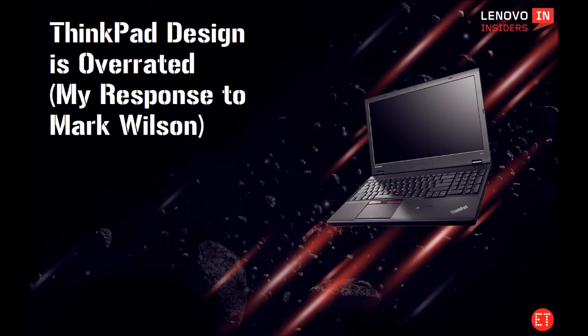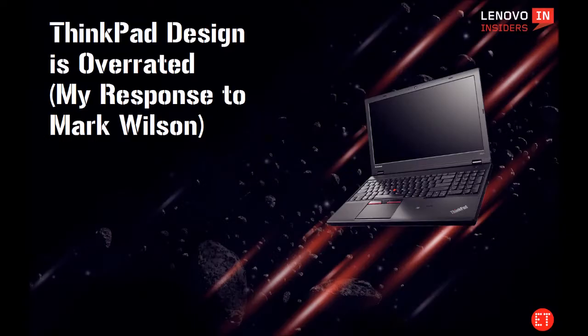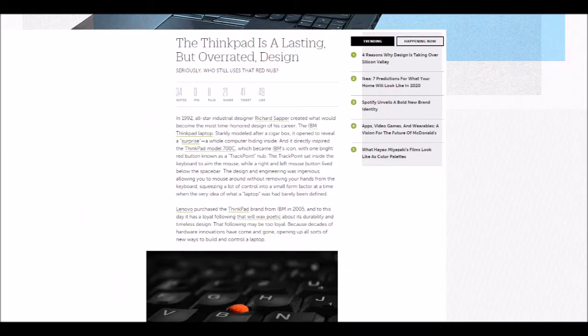Hey guys, today I'm going to provide a bit of a response to a wonderful article by Mark Wilson on Fast Company Design called 'The ThinkPad is the Last Think but Overrated Design' with the wonderful subtitle 'Seriously, who still uses that?' But before I give my response, let's read the article together.